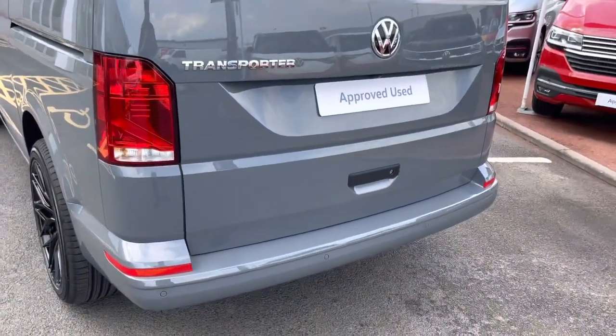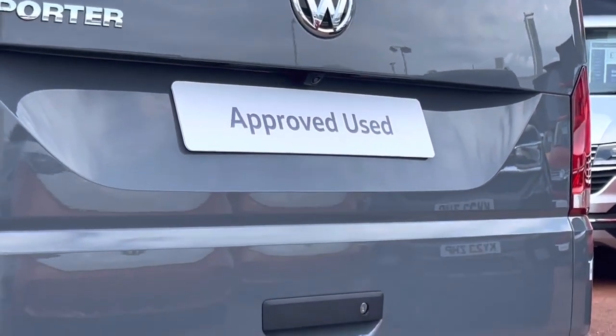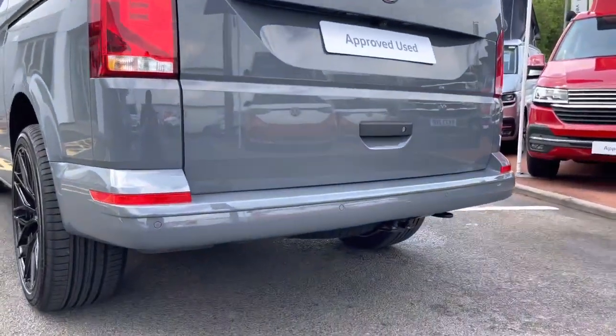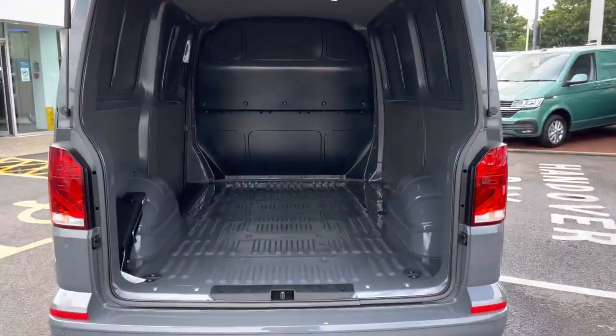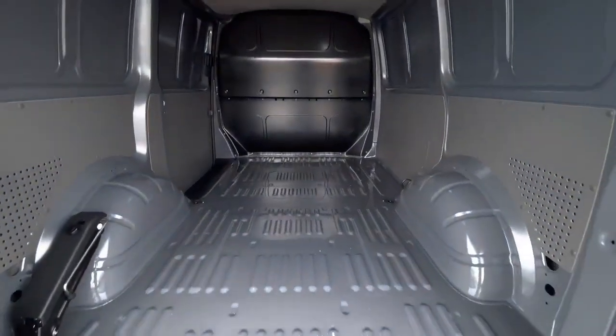Located just above the rear number plate is a rear view reversing camera and this paired with the parking sensors dotted along the rear bumper helps you make every parking manoeuvre with confidence. Taking a look behind the tailgate now reveals a factory fresh load area complete with multiple lashing points.